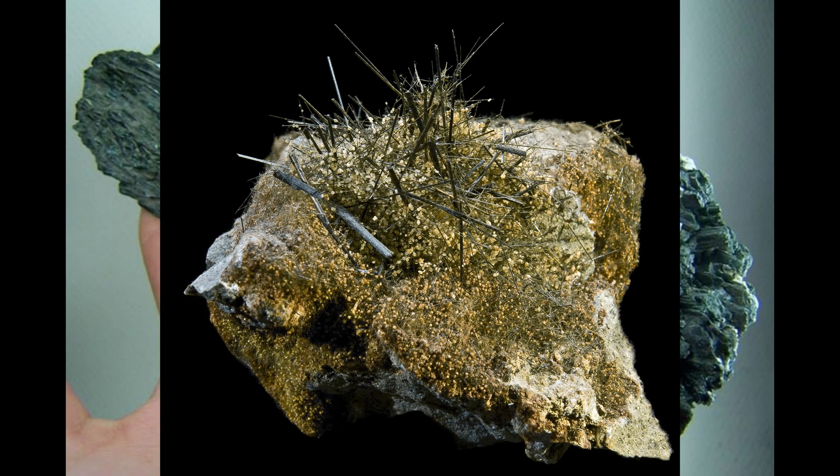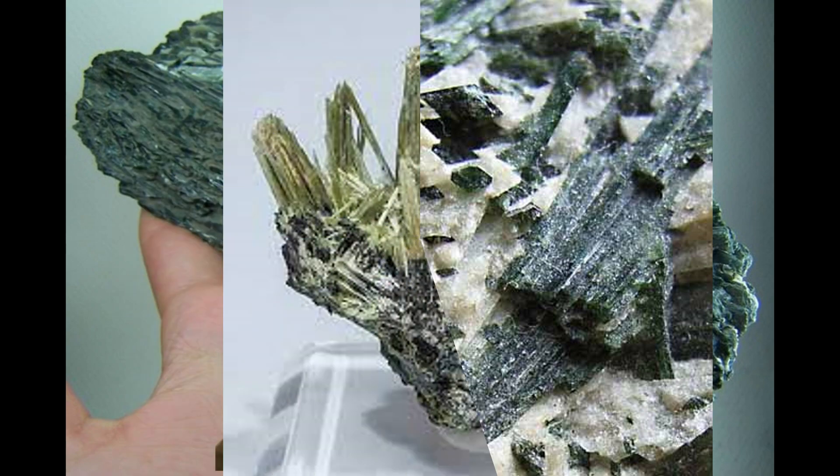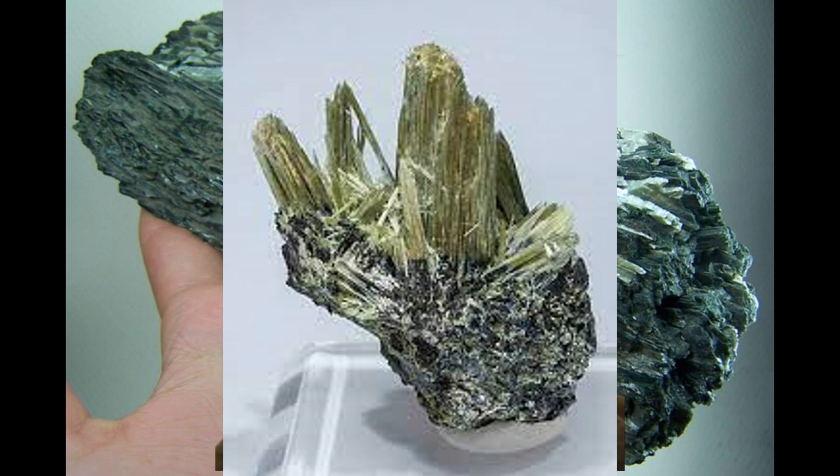Actinolite is a member of the amphibole group of minerals. Amphiboles are silicates which usually contain the constituents of water — in other words hydrogen and oxygen — even though they do not have water itself within their structure or attached to it. Such chemical compounds are said to be hydrous.